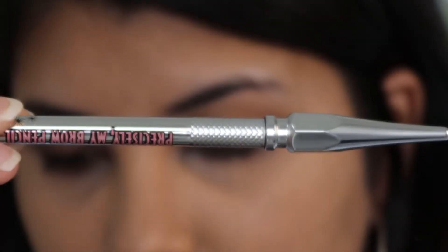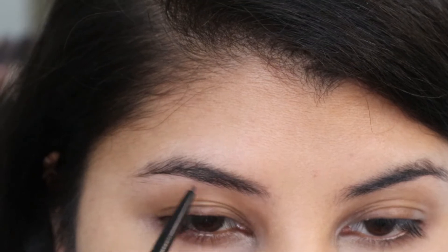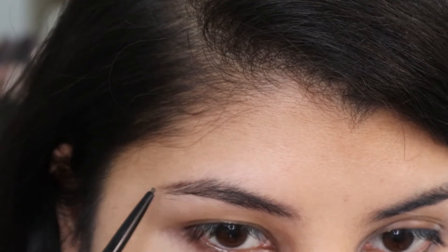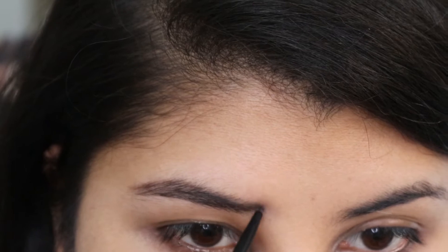I'm starting with the eyes first and I'm using Benefit Precisely My Brow Pencil in the shade dark brown. As I said in my previous video, this is one of my favorite brow products to use because, as the name suggests, it is very precise — and the 2000s were all about thin, precise eyebrows.